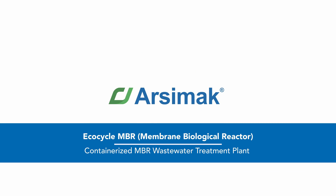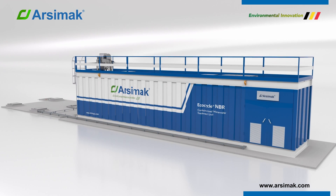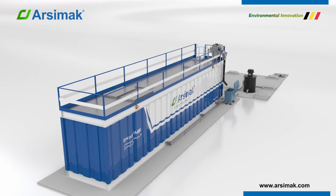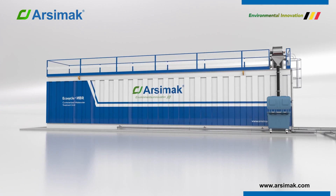EcoCycle MBR Membrane Bioreactor is a combination of the activated sludge process and membrane technology. EcoCycle MBR systems simplify the end-user experience by providing innovative, ready-to-install containerized solutions.